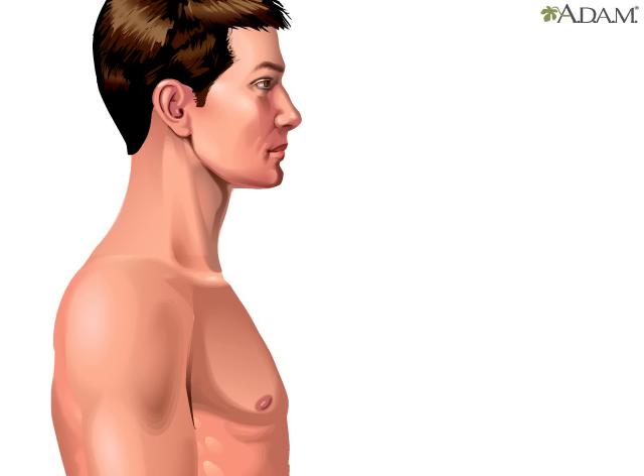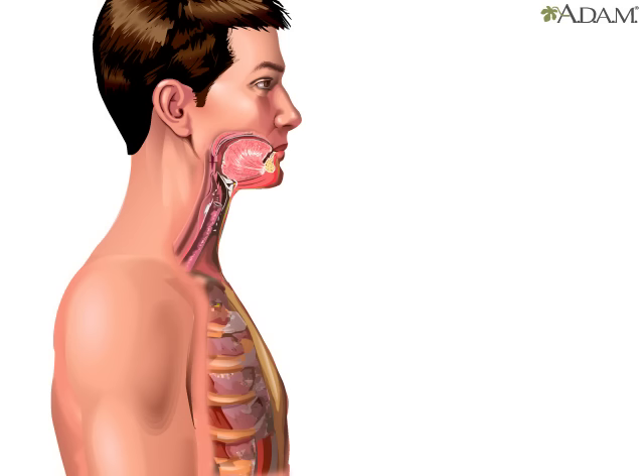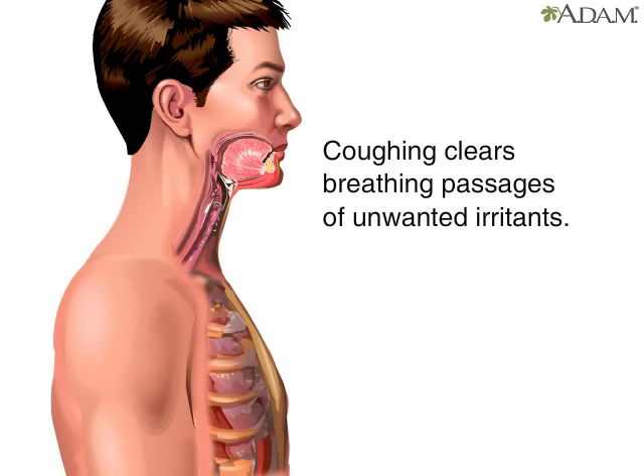Coughing is a sudden expulsion of air from the lungs through the epiglottis, cartilage located in the throat, at an amazingly fast speed. Compared to a tennis ball hit at 50 miles per hour, or a baseball at 85 miles per hour, coughing is faster, with an estimated speed of 100 miles per hour. With such a strong force of air, coughing is the body's mechanism for clearing the breathing passageways of unwanted irritants.